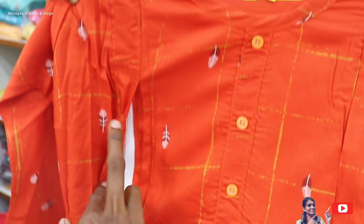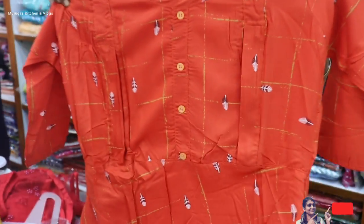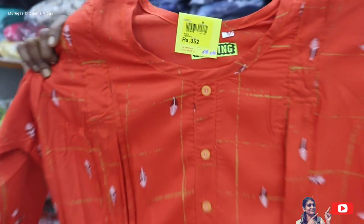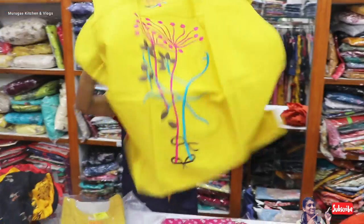If you have any zip, you can see the zip is very neat. If you have a zip, you will know the zip is about a pattern. This rate is Rs. 352. If you look at sizes, you will see M and Maximum L is available.